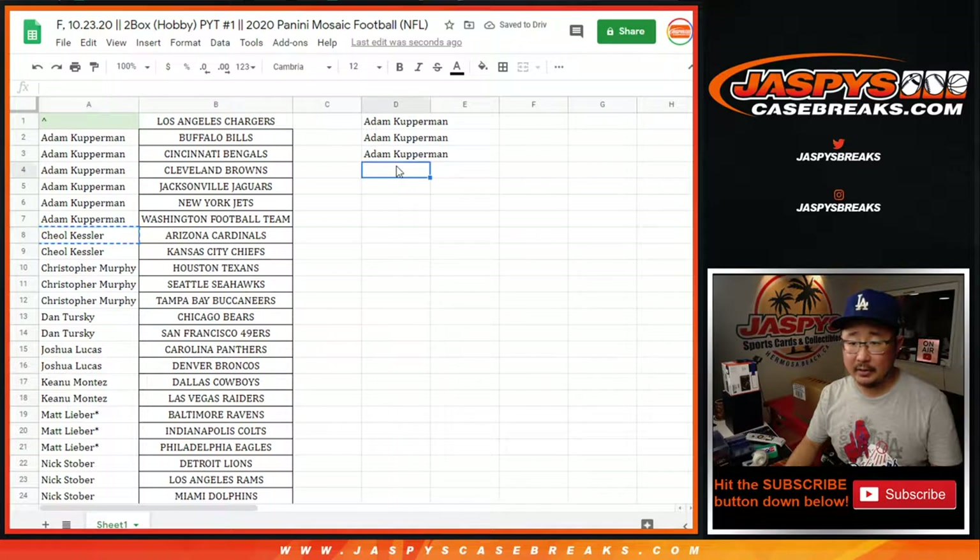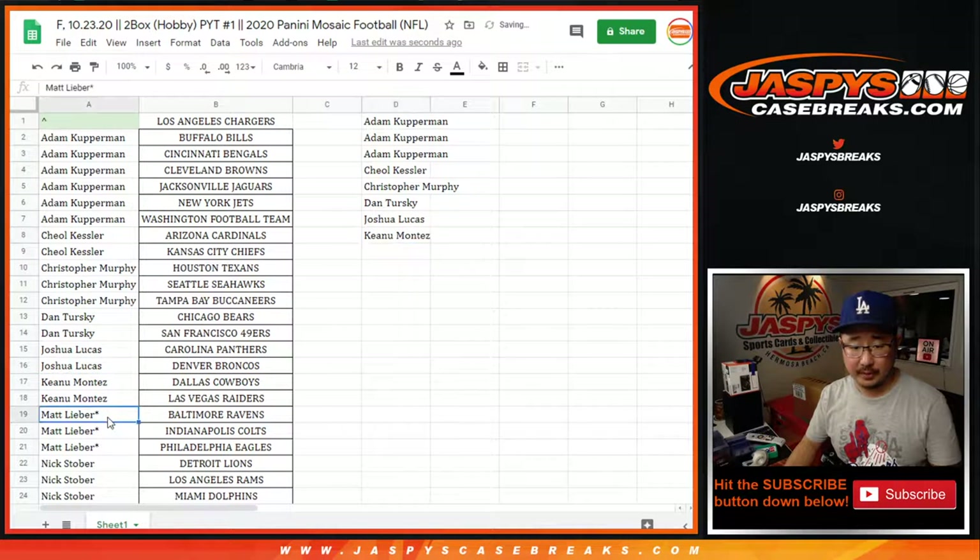Kessler got two teams, one entry. Chris Murphy got three teams, but for the purpose of the promo, one entry. Dan with two teams, one entry. Josh Lucas, two teams, one entry. Kiana, two teams, one entry. Matt Lieber got three teams, one entry. And Nick Stover got six teams, that's three entries. Peter with two teams, one entry. Serenity, two teams, one entry.